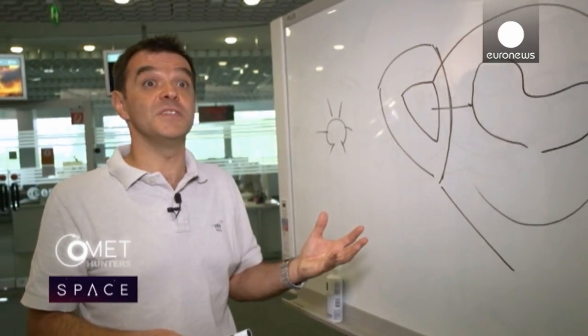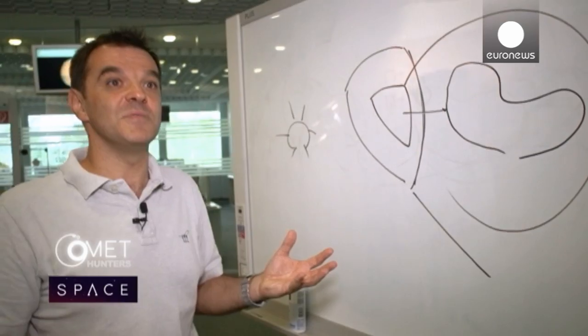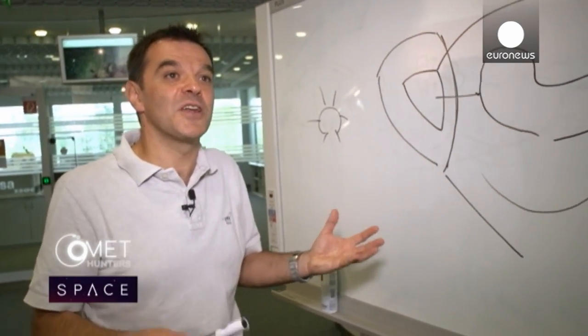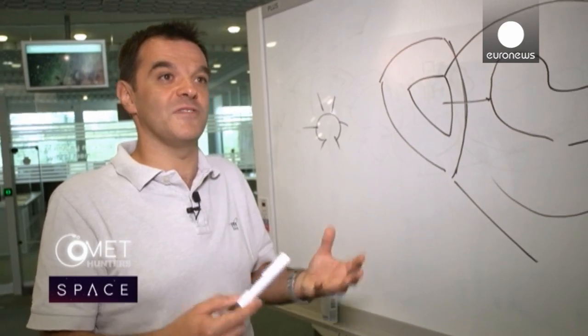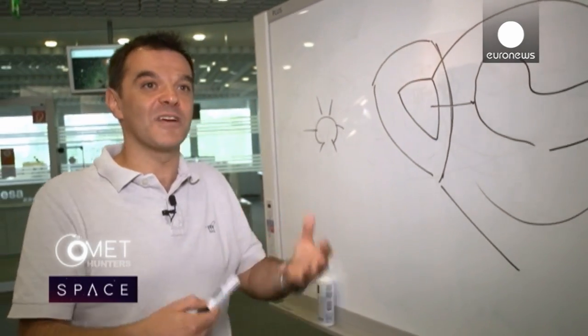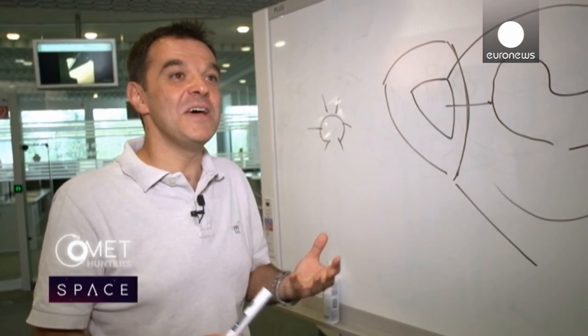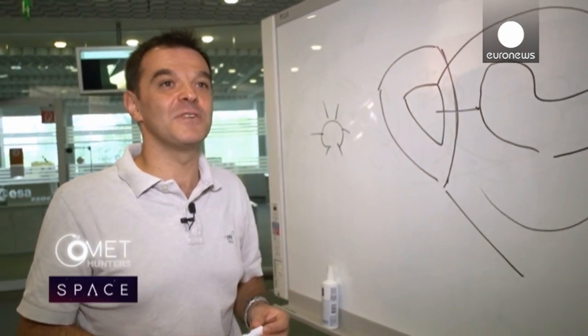Demand for that gravity map is high. The operations team and scientists need it in September if the mission's plan is to stay on track. This is fundamental — if we are not characterising the comet properly, we cannot fly around it. We have to learn to fly around the comet while we are flying around the comet. It's a sort of self-referencing problem, and we have to sort it out within a couple of weeks.